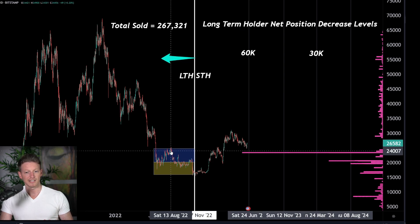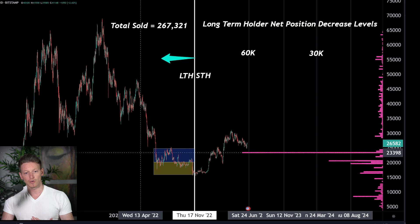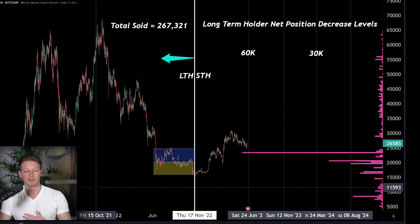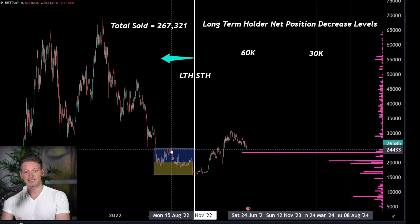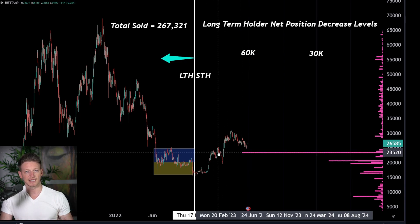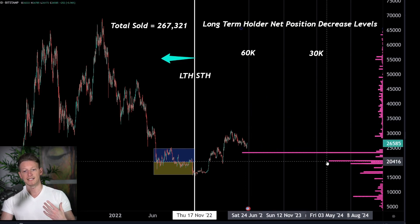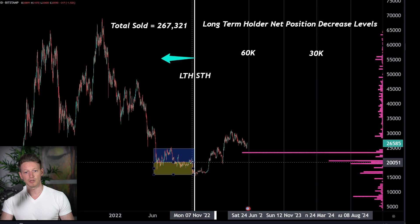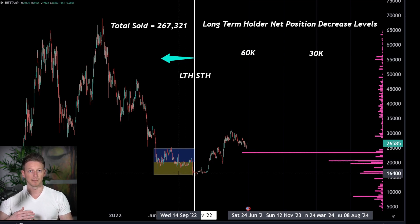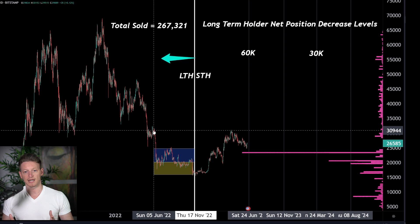These guys were brand new long-term holders — they had just crossed the six-month cutoff. We know naturally that someone who's been holding for eight years is probably much less likely to sell than someone who's been holding for six months and one day. So in fact these guys did become sell pressure. We saw a net position change at the $23,500 to $24k level of around 70,000 Bitcoin. And then we saw another big sell pressure coming from people who bought down at 20k.